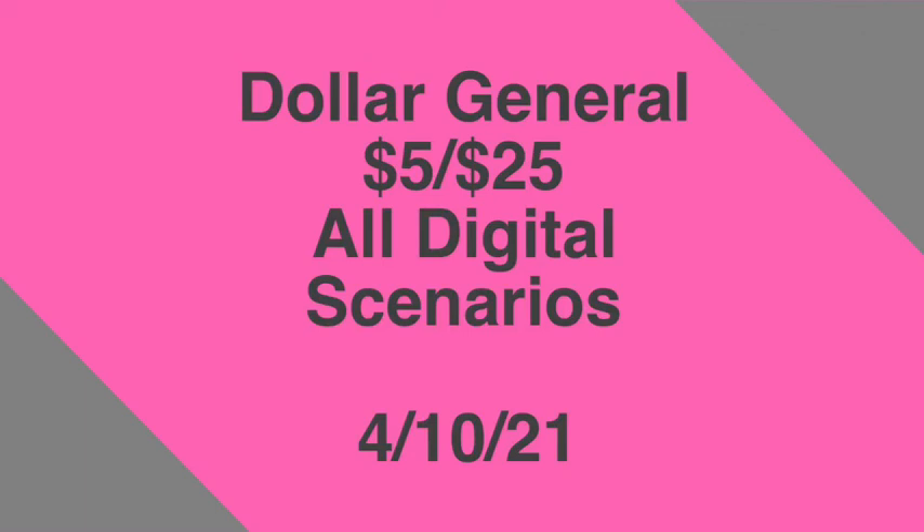As I always state, you can follow the scenarios as-is or mix and match according to your household needs, the digital coupons you have available, and/or your store availability. If you like these deals and want to duplicate them, please feel free to do so. Make sure you like, comment, share, and subscribe. Thank you guys for watching, and I'll catch you in the next one!